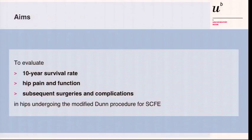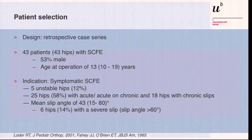So far, there are no long-term results of the modified Dunn procedure for SCIFI. The aims of the study are: what is the 10-year survival rate of these hips, what is hip pain and function, and what are the subsequent surgeries and complications after the modified Dunn procedure?